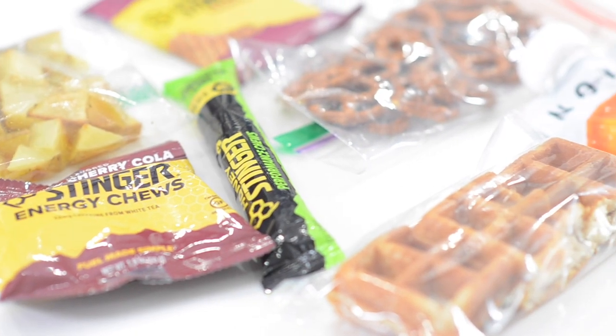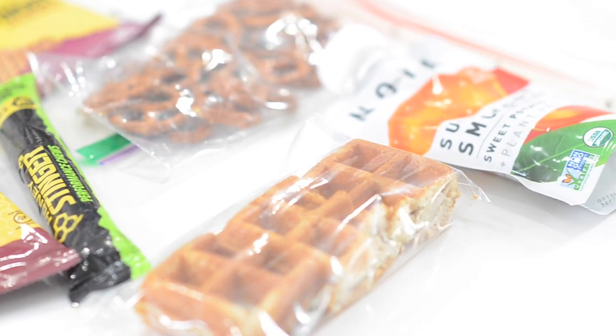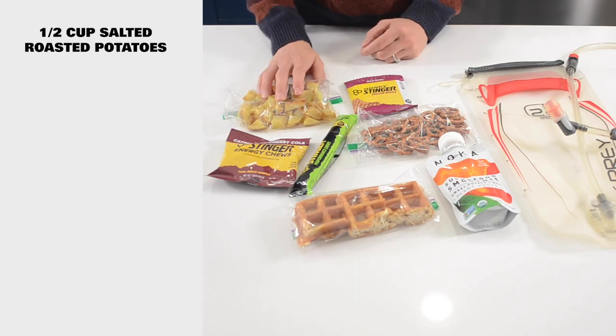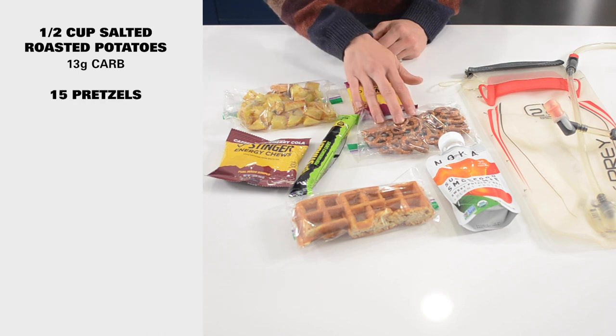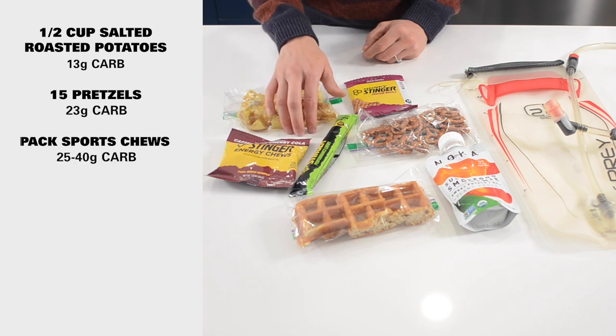Let's look at how these numbers translate to real foods. Sports-specific foods, whole foods, and liquid calories can all be used. This half a cup of salted roasted potatoes is about 13 grams of carb. 15 pretzels is about 23 grams of carb, and a package of sports chews is going to range anywhere from 25 to 40 grams.